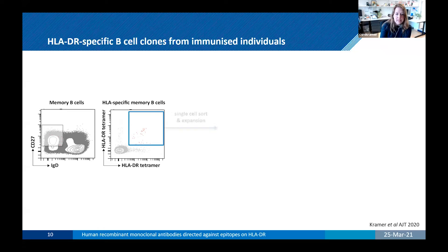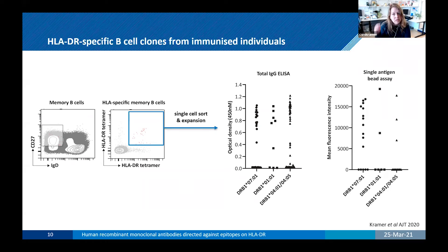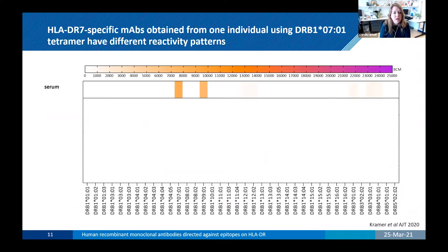Once we stained our B-cells, we go to the flow cytometer to sort on memory B-cells based on CD27-positive and IgG-positive expression, and then those memory B-cells were gated on cells that were double-positive for HLA-DR tetramers — only a small population. These HLA-specific memory B-cells were then single-cell sorted and expanded over time, after which we detected antibody production in the supernatant using a total IgG ELISA, which was the case in around 50% of sorted cells. Around 38% of our B-cell clones were confirmed as HLA-specific.